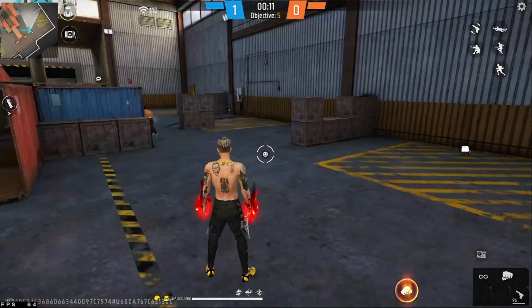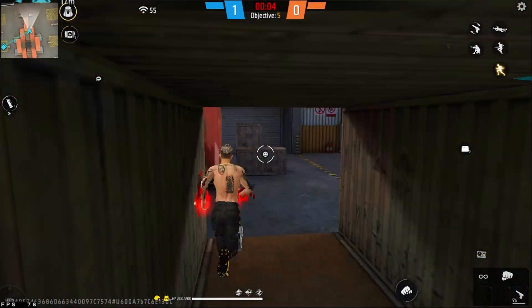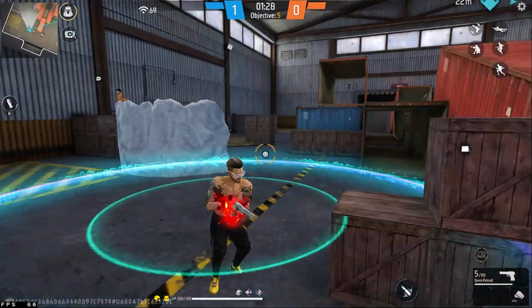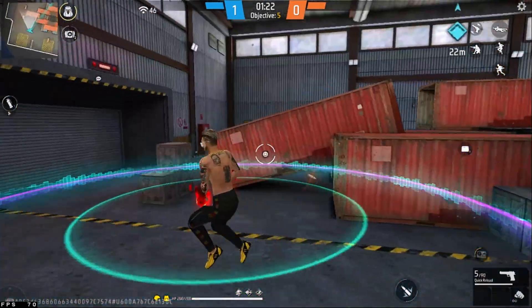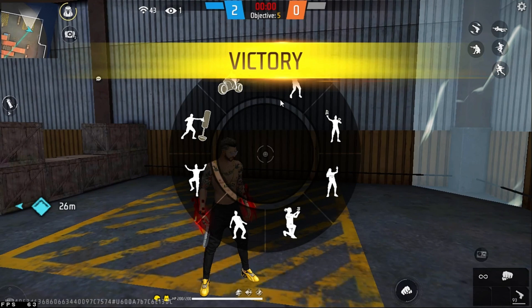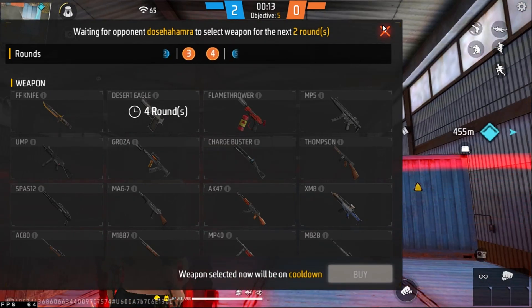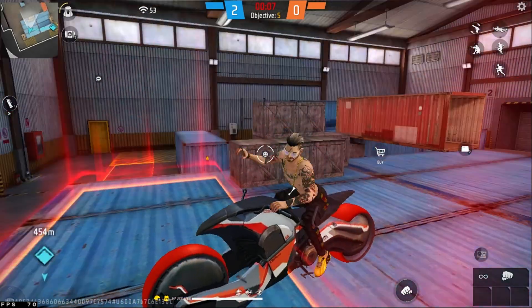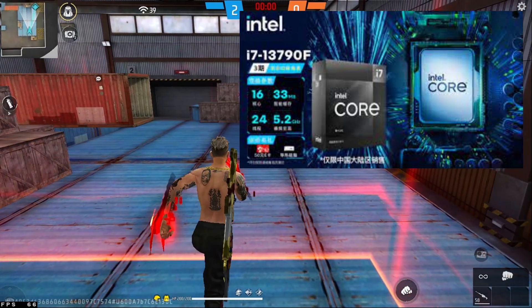Intel's China exclusive Black Edition CPUs include both i5 and i7 models, with model numbers 13490F and 13790F respectively. The Intel Core i7 13790F and i5 13490F are not entirely new chips — they were recently submitted for China. They offer 25 percent higher clocks compared to other processors in the same generation, like the standard i5.